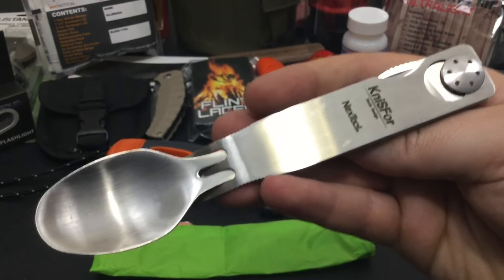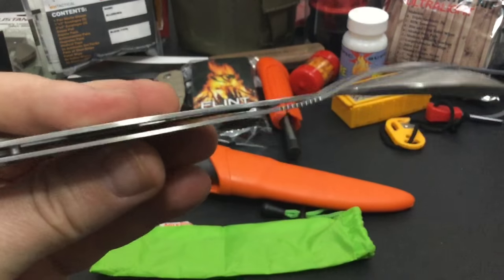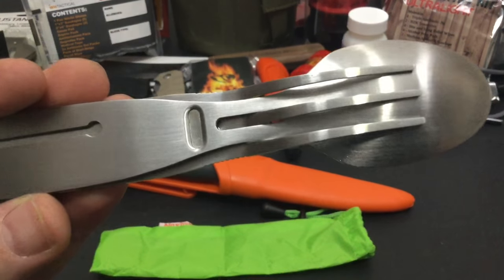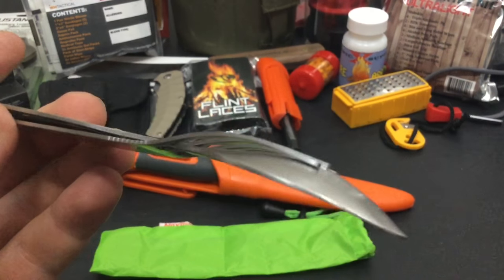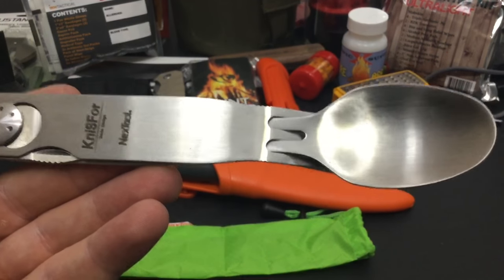Next up is the NIS4 3-in-1 utensil set, and this has got to be one of my favorites because it's so thin. It's the only set I've seen that you can fit in a pack and take up absolutely no space, yet you actually get a spoon, a fork, and a folding knife. I have a review on this as well, so I'll drop a link in the description.